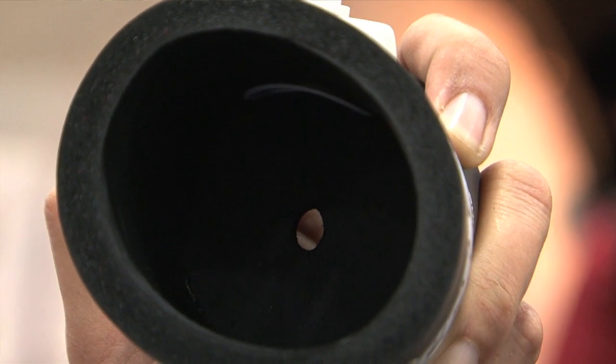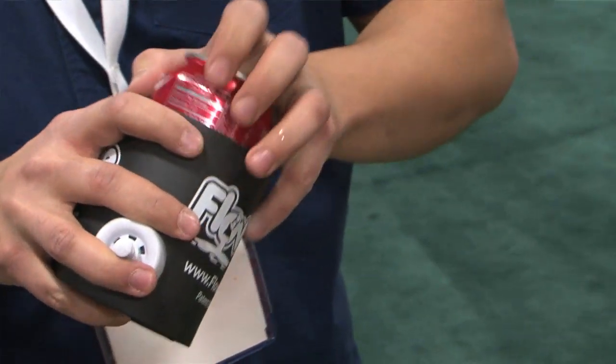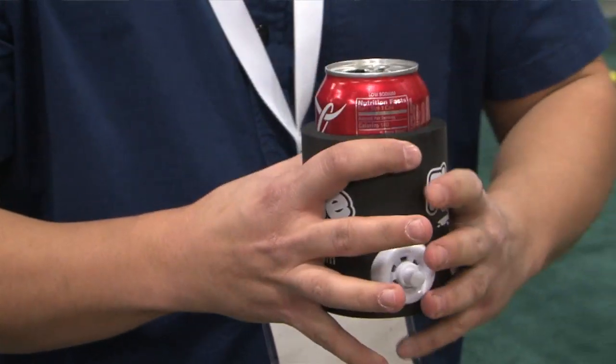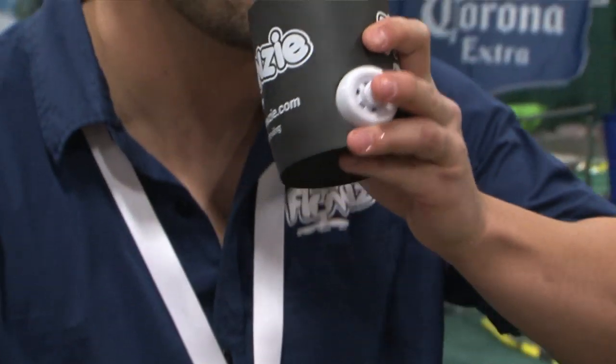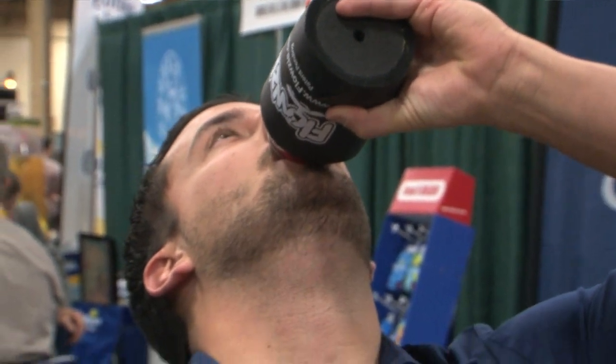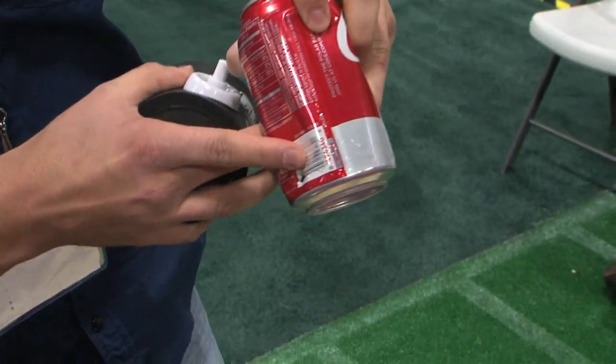Our product is called the Flowsy. It makes the fluid flow very easy, and what it really does is take the traditional shotgunning and make it very safe. We have a patented product that pokes a second hole in the can. So when you are ready to shotgun, you open it, drink from the mouthpiece, press on this lever, and it punctures the second hole, which causes a vent system and allows you to shotgun the beverage very quickly. That is just crazy, but I love it.